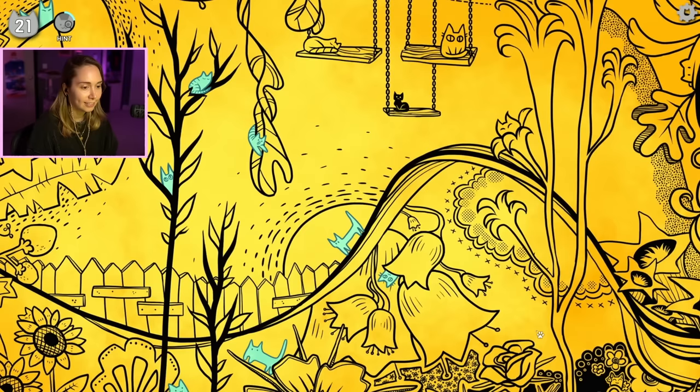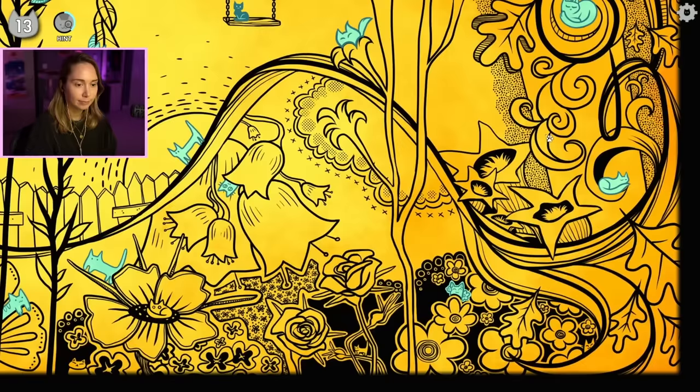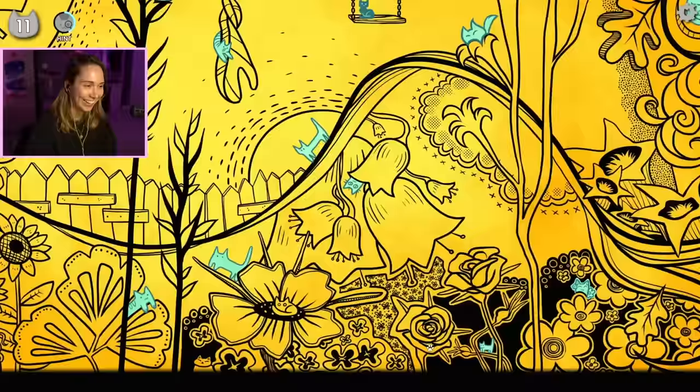I keep thinking the flowers are like kitty heads. How many is that? 15. That's only half? Can I move? I can move it a little bit. This is a tiny one! Cute.